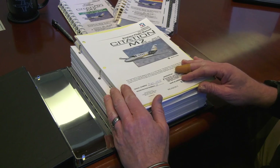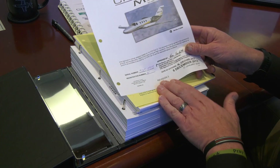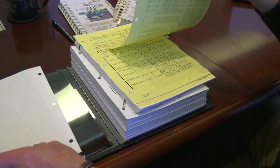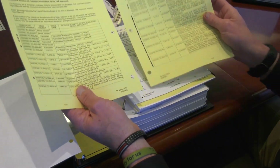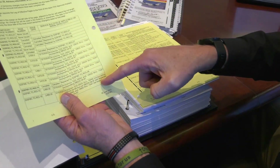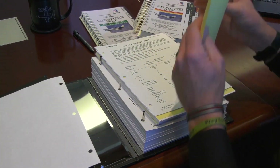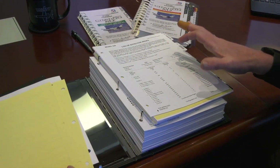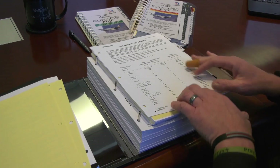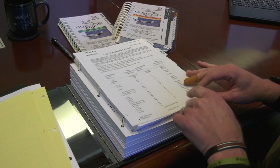Now we're going to go to our flight manual. We'll confirm the temporary changes list at revision 3 — flight manual revision 3 — and our temporary changes. When we're looking through our temporary changes, we're always going to confirm whether they're applicable to our serial number or not. The next step we'll always do is use the list of effective pages to ensure that each page is at the correct configuration code and revision level.